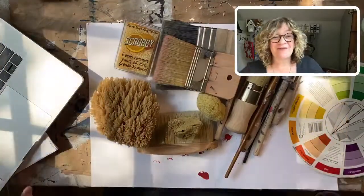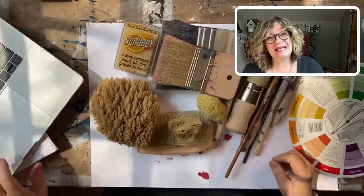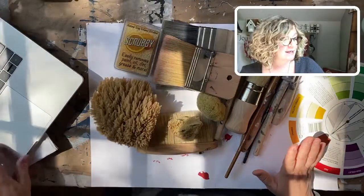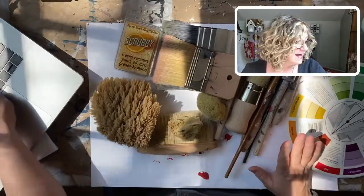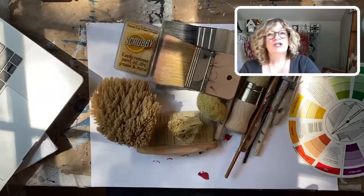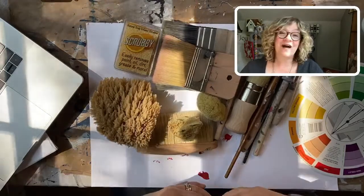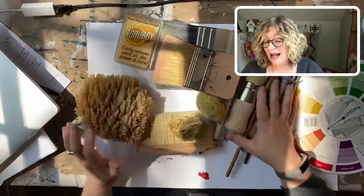Good morning, happy Thursday everybody, it's Jane from Chalk Mercantile and Surface Anthology. I'm getting my link here so I can send it out to my text group. If you want to follow me, just text hi or whatever you'd like to 860-385-6369 and you'll be on my text group.